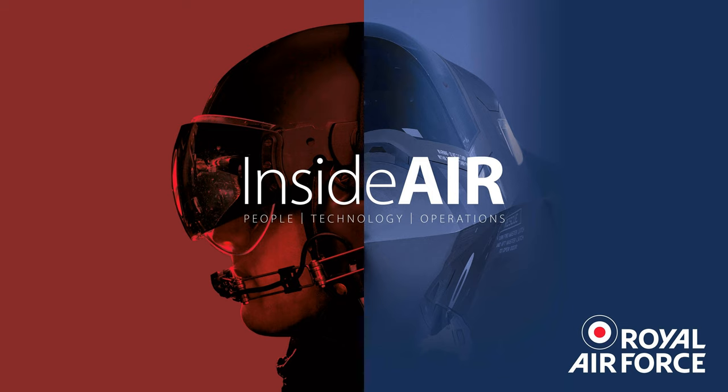We operate the Grob Prefect, which is a single-engine turboprop light aircraft. It's fully aerobatic, which allows us to do formation, low-level flying and navigation, all the way from elementary flying training through to lead-in courses for fast jet and multi-engine platforms. It's a fairly new aircraft to the RAF — state of the art, full glass cockpit with completely modern kit, which sets up students better for the next stages of training and integrates with the next platforms.